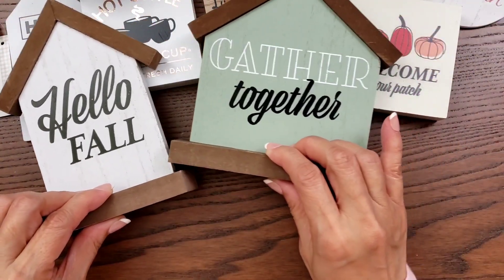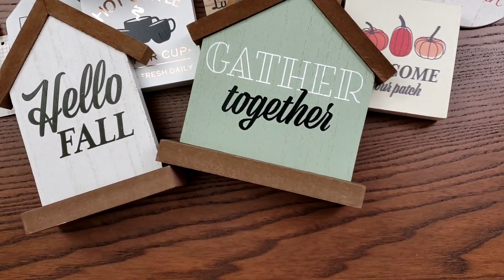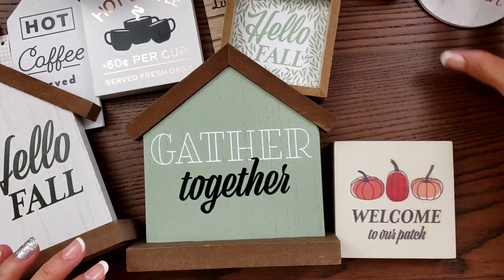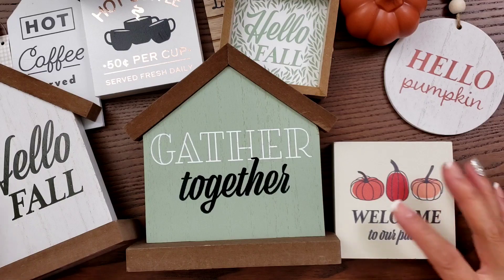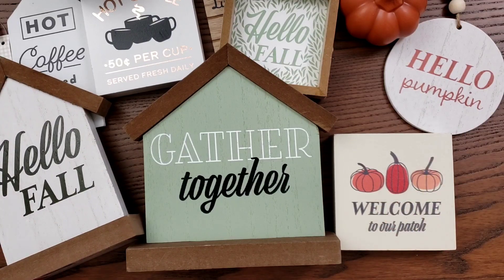I'm planning to do a couple of tiered trays for fall. So anyway, that is my teeny tiny haul from Target Dollar Spot. Hope you guys were able to find some, and thanks for watching. I'll talk to you guys later — bye!